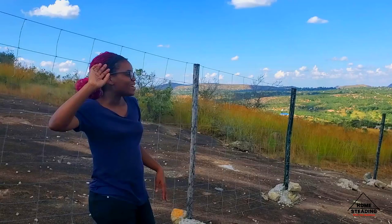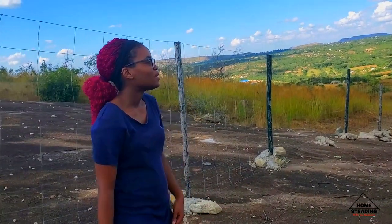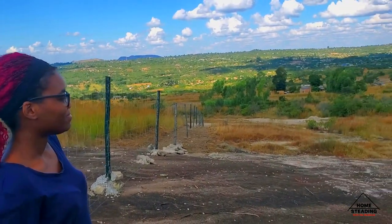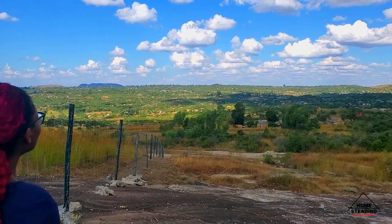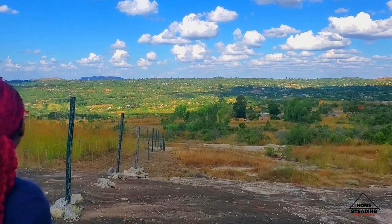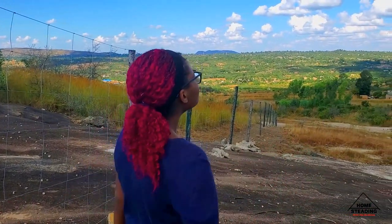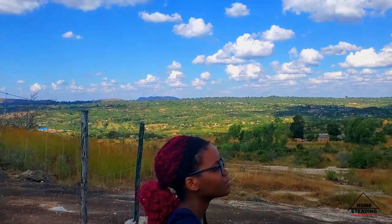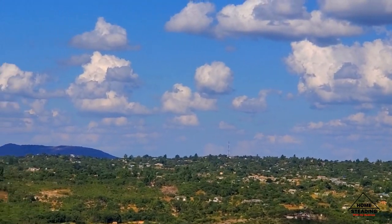Hey, what's up? Are you enjoying the spectacular view? Which is the best side — the other side of the hill or this side? Where do we see the best views? This side gives you a more panoramic view of the whole place, and you can see that other mountain in the background.